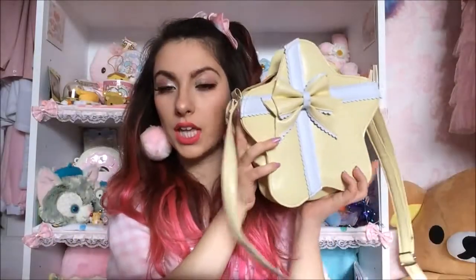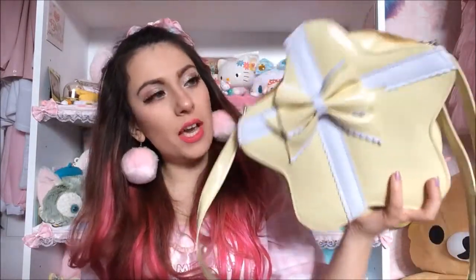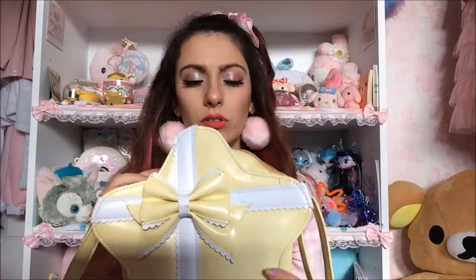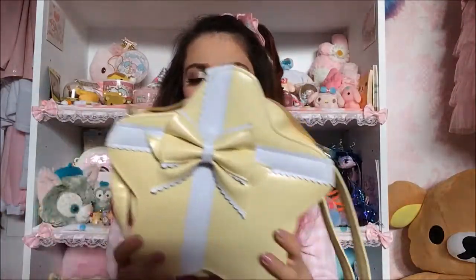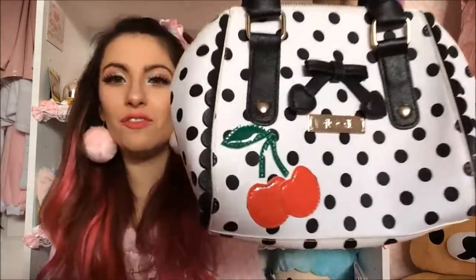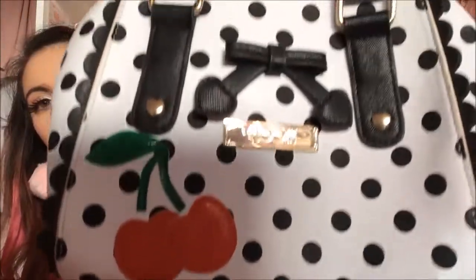Then I got this yellow star bag second hand — I was after a yellow bag for a long time and finally came across one. It's by Loris. It's quite awkward to open and close because of the shape, but it's really cute. I can't really fit much in it, but oh well — just teaches me to pack light.